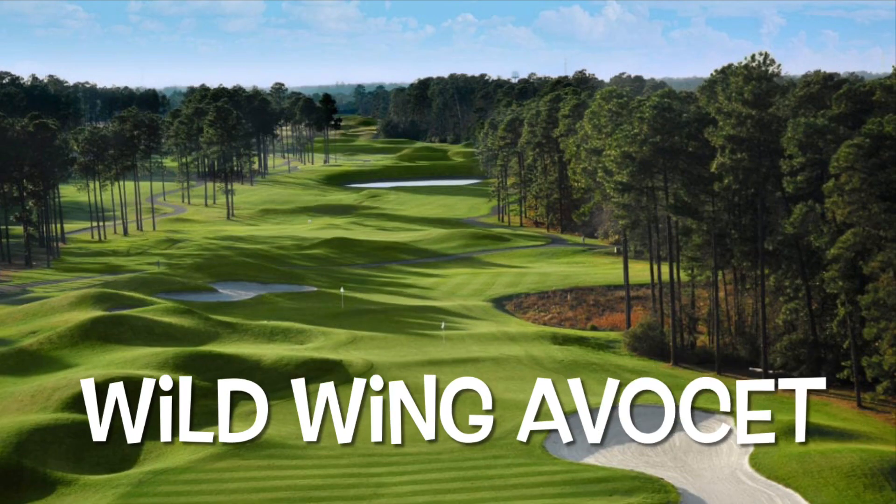Number nine, a bit of an underrated course, is the Avocet course at Wild Wing Plantation. It's a 1993 Larry Nelson design — he's a three-time major champion and Ryder Cup captain; none of the other courses here can really boast that. This course is real wide, fun, not much trouble. There's no homes on the entire back nine, a drivable par four and a short par five back to back. Lots of mounding, real wide. Come down here on vacation — why play something super tight where you lose a bunch of balls? That's number nine, Wild Wing.